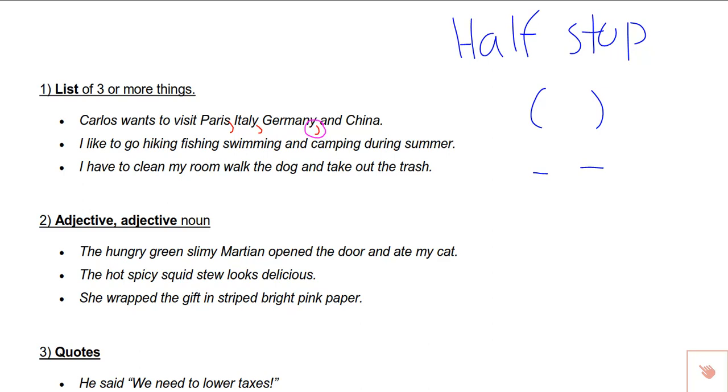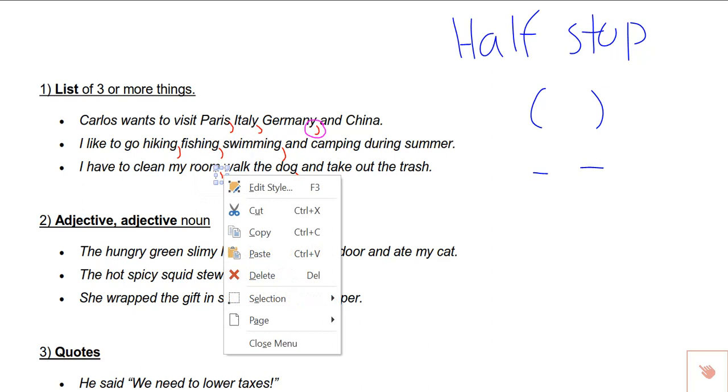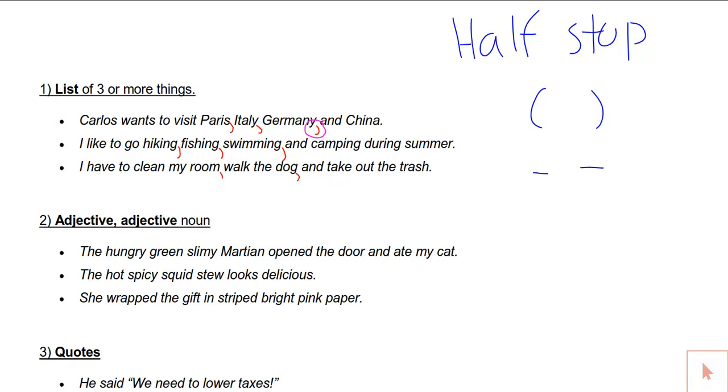In the next example: I like to go hiking, fishing, swimming, and camping during the summer. Pretty straightforward. And it doesn't have to be a list of single-word items — it can be like this next example: I have to clean my room, walk my dog, and take out the trash. Each item in the list was more than one word, and that's fine. We still put commas in between them.